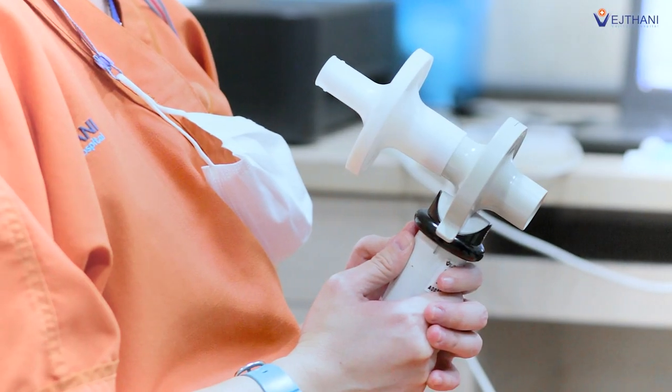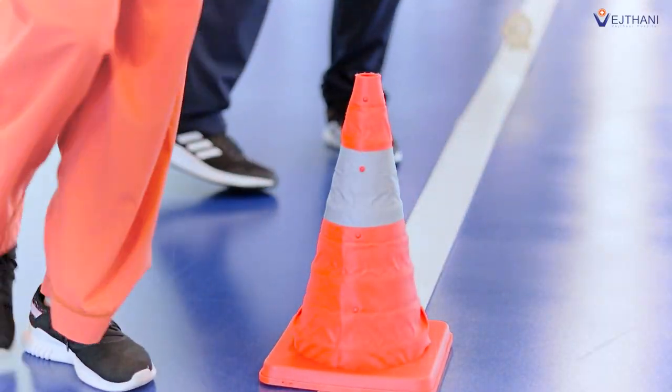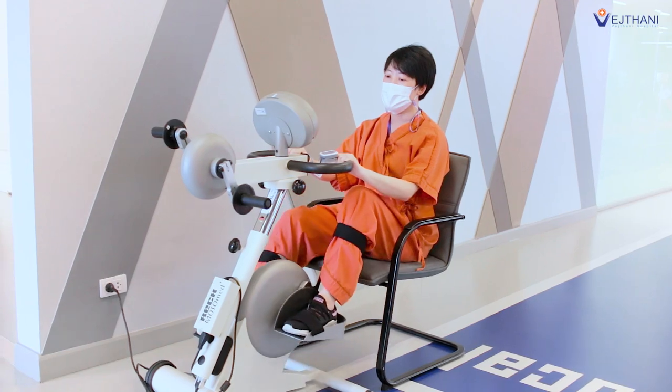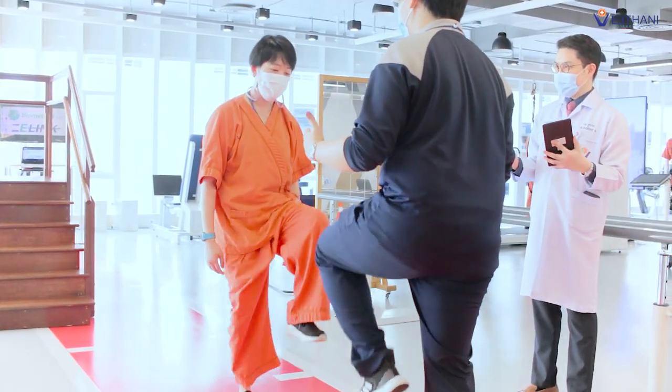Dr. Tachipat further explains that aside from carrying out pulmonary function tests with a spirometer, a cardiovascular function test will also be done with a program called the 6-Minute Walk to evaluate the overall health of the patient. To restore the lungs and the body, a pulmonary rehabilitation program will be customized to fit the needs of each patient.